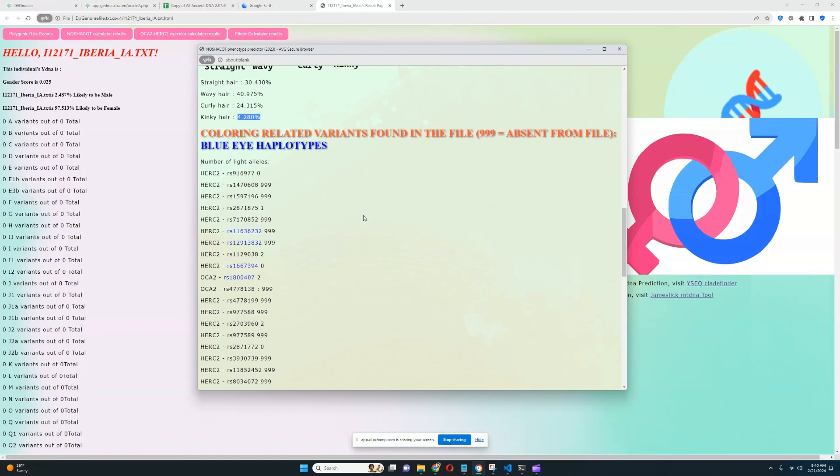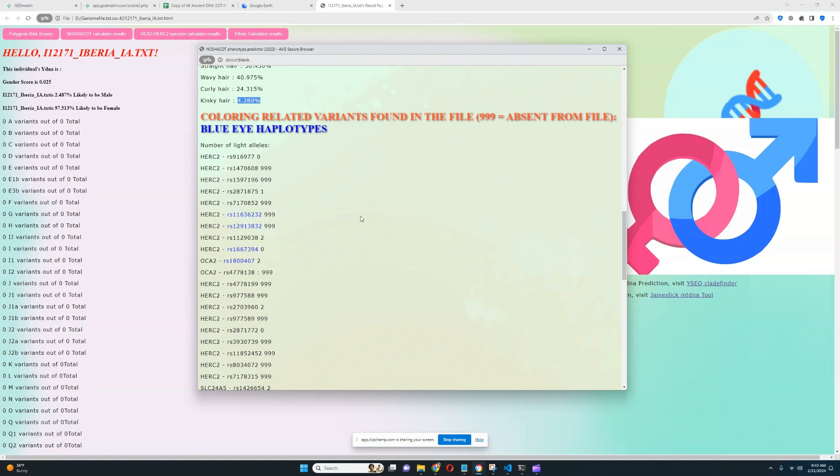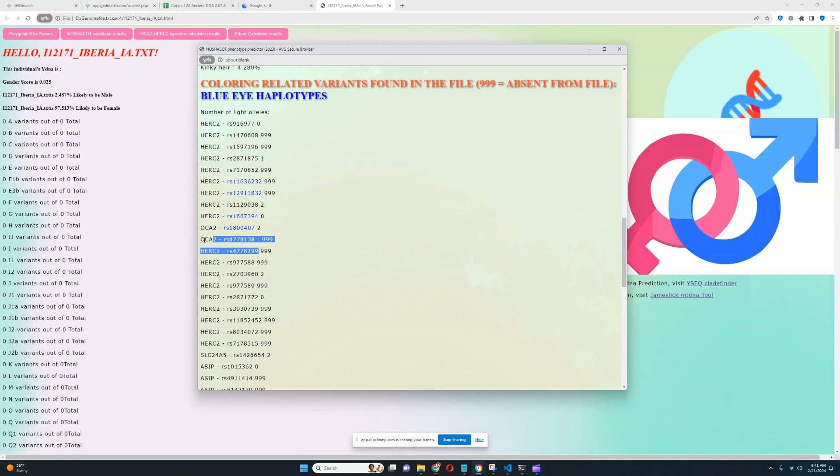For coloring-related variants found in the file, it's actually very surprising what she scores. She does not appear to have blue-eye haplotype 1 based on the HERC2 variation, but there is a nuance — the OCA2 region variations may be better predictors of blue-eye haplotype 1 than this HERC2 variation. Those two OCA2 variants are both present here, so we don't really know if she has blue-eye haplotype 1.